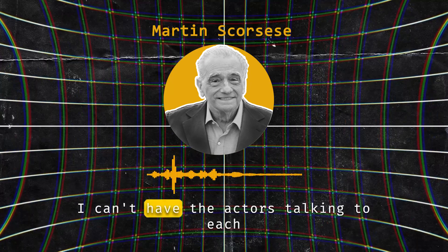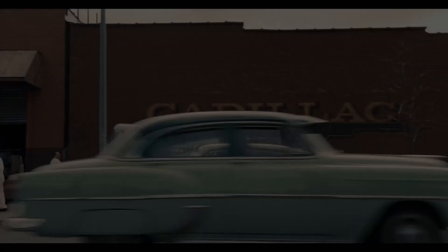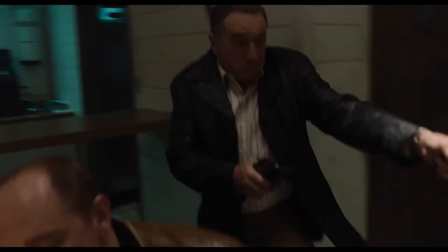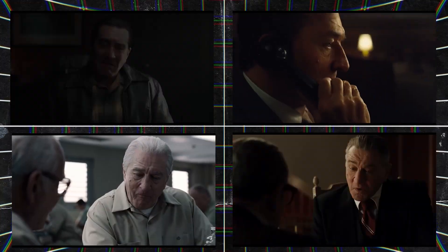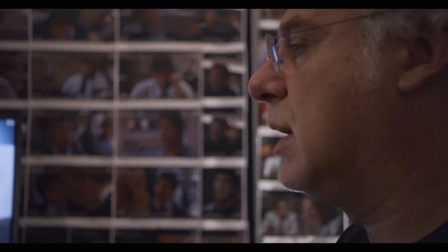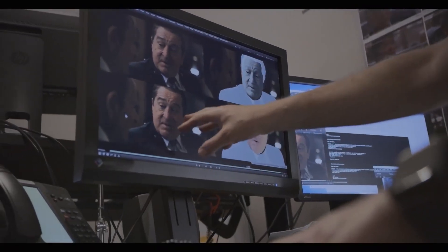Scorsese said he couldn't have the actors talking to each other with golf balls on their faces. The film goes back and forth in time four times between different stages in the lives of the actors. So how did VFX artists create such amazing de-aging effects on the faces of the actors without relying on any of the traditional pillars of VFX work?